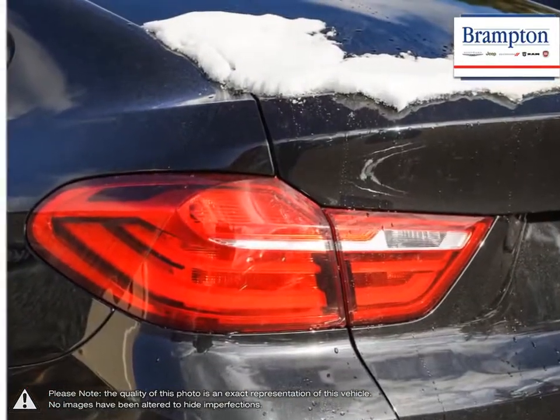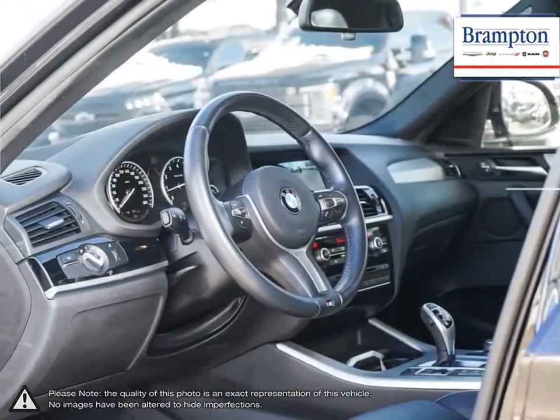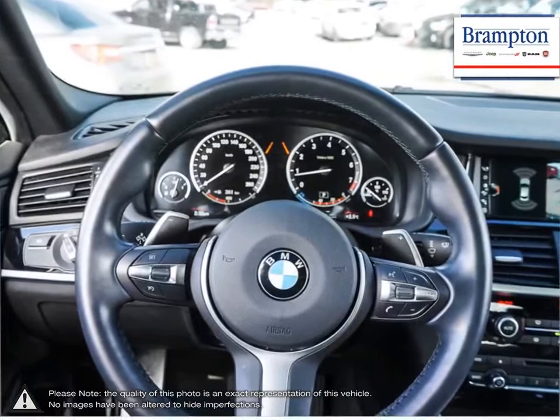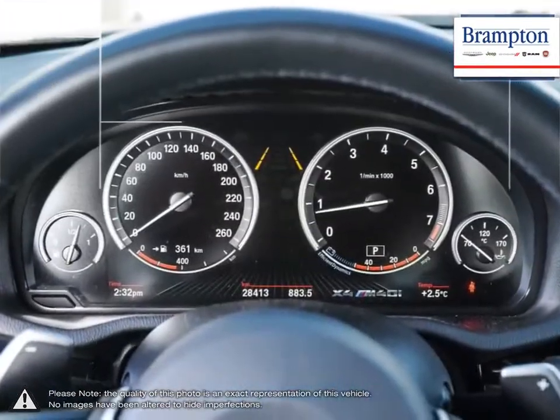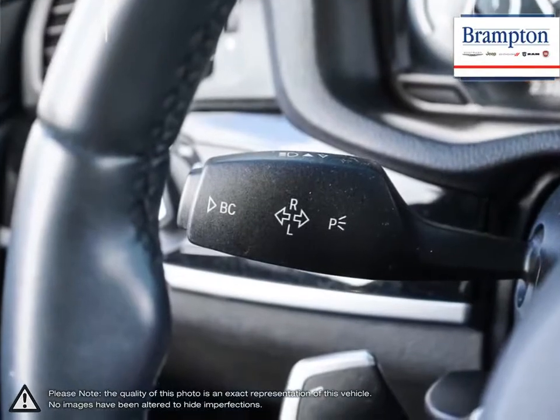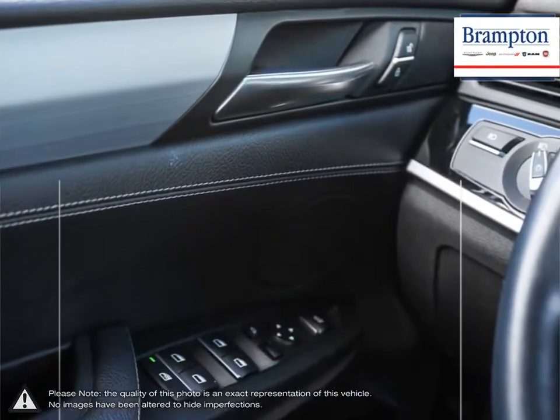Brampton Chrysler is also part of the Raffi Auto Group, representing 23 different brands and serving all of the GTA and Ontario. We offer a huge selection of new and pre-owned inventory, courtesy vehicles, a dedicated service department, a large parts department and state of the art body shop.